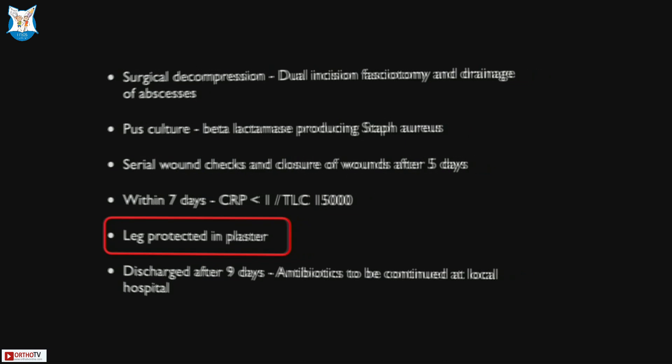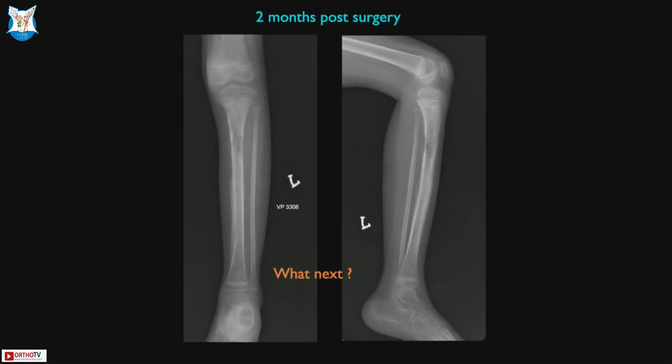And why is that important? Two months down the line, the leg is still protected and the bone is showing reactive changes — this is by no means a normal bone. The tibia is a weight-bearing bone, just as the femur. You really need to be careful about protecting the limb, because allowing the child to weight-bear or aggressive physiotherapy can have disastrous consequences.